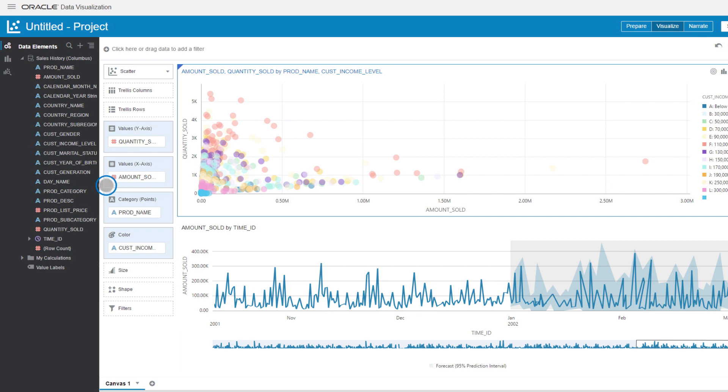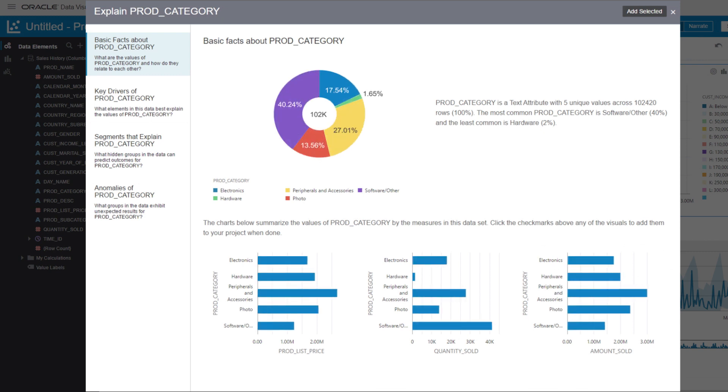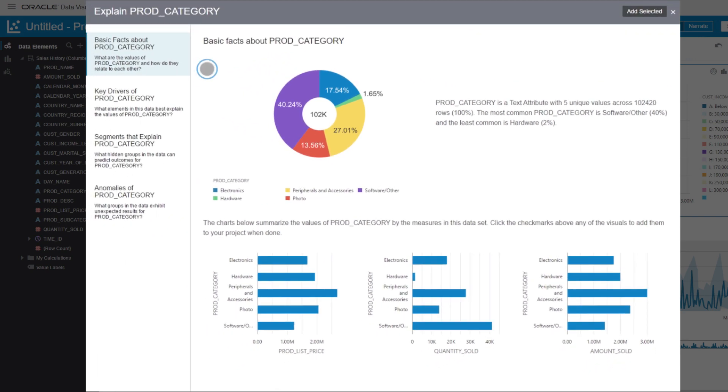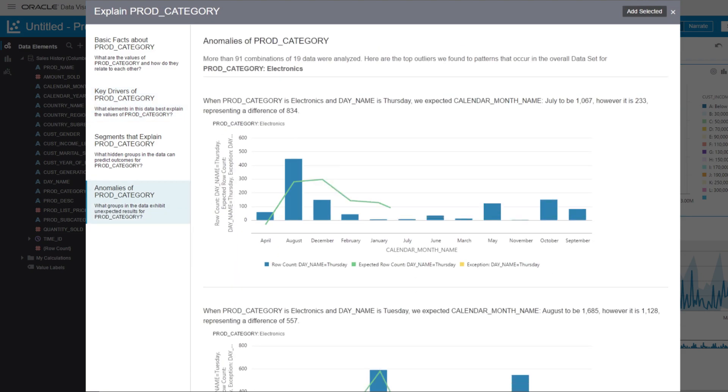Oracle Data Visualization offers data explanation on each attribute with a simple right click — zero scripting required. Data is analyzed, and otherwise hidden or unknown patterns and trends are shown visually. Leveraging Oracle's powerful, scalable, and elastic data warehouse repository, Jim goes beyond the limitations of his laptop to access deep insights across all his data.